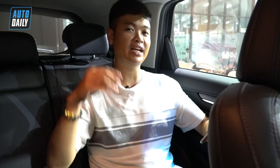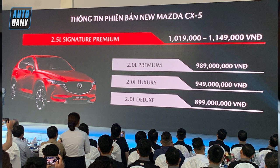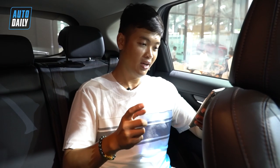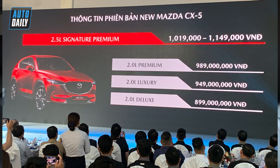Chúng ta sẽ điểm lại một vòng những phiên bản kèm với các mức giá của Mazda CX-5 ra mắt ngày hôm nay. Đối với khối động cơ 2.0: phiên bản Deluxe có mức giá là 899 triệu đồng, 2.0 Luxury là 949 triệu đồng, 2.0 Premium là 989 triệu đồng. Còn phiên bản Signature Premium động cơ 2.5L có mức giá từ 1 tỷ 019 triệu tới 1 tỷ 149 triệu đồng.